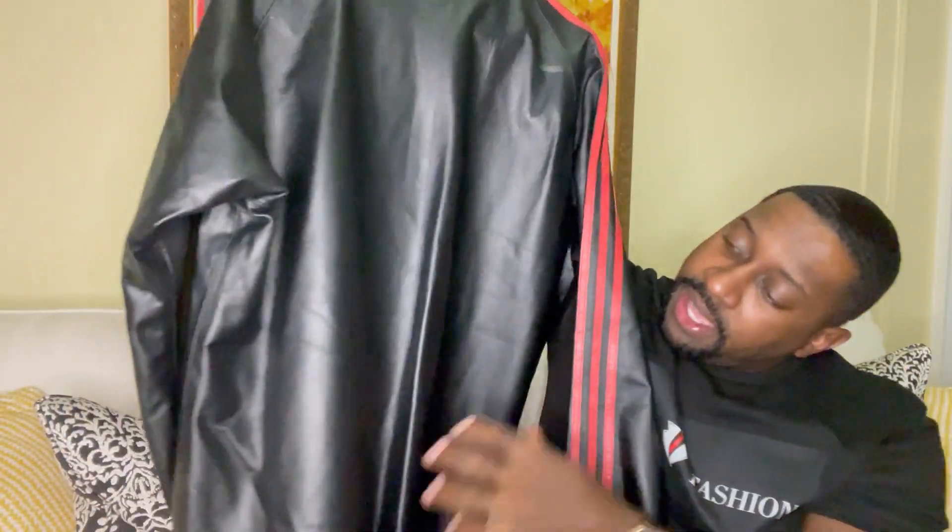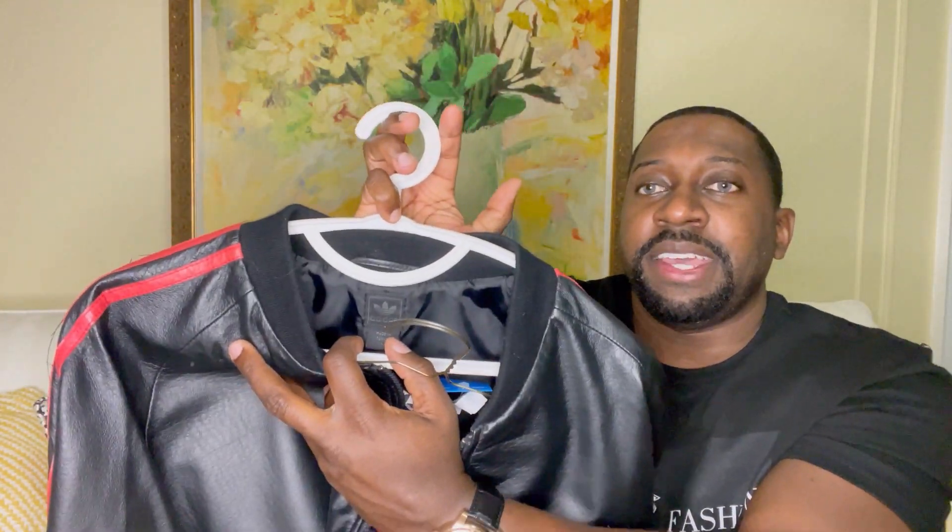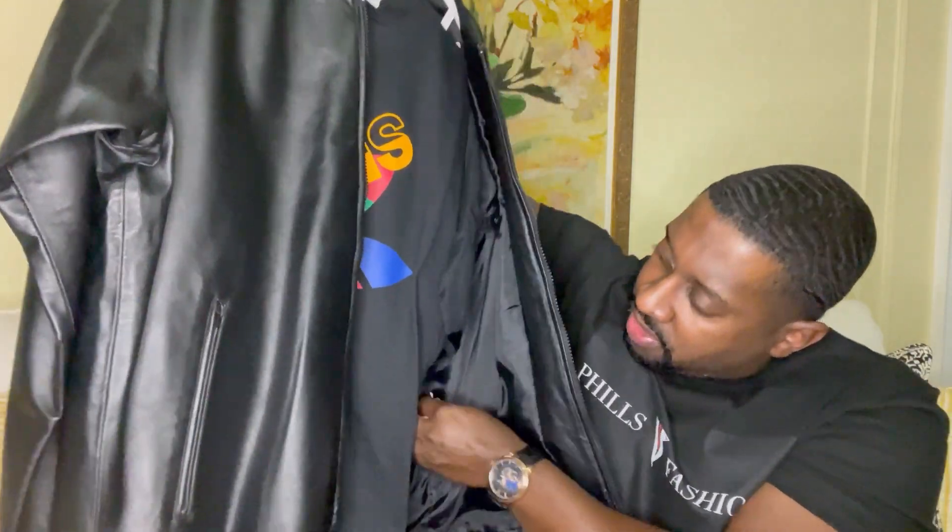Check out the back. Did get this jacket in size large, and let me show you — it is made in Turkey. You have the tags right here, and you even have a leather hook — another nice touch.